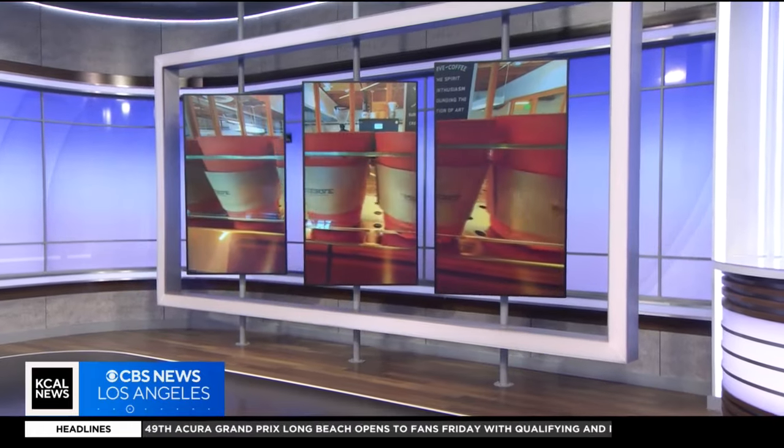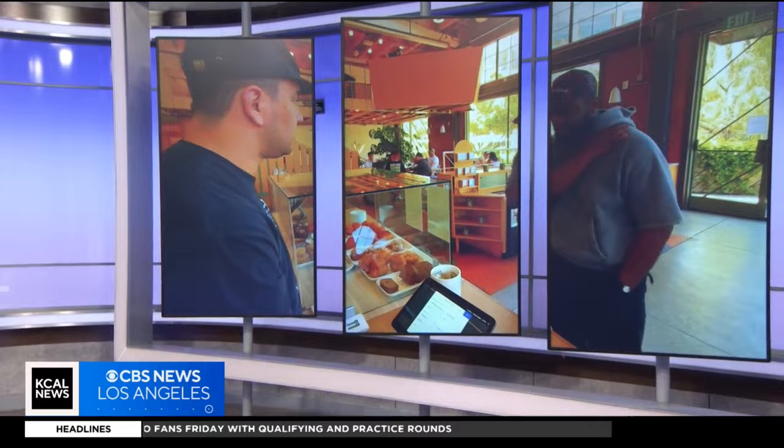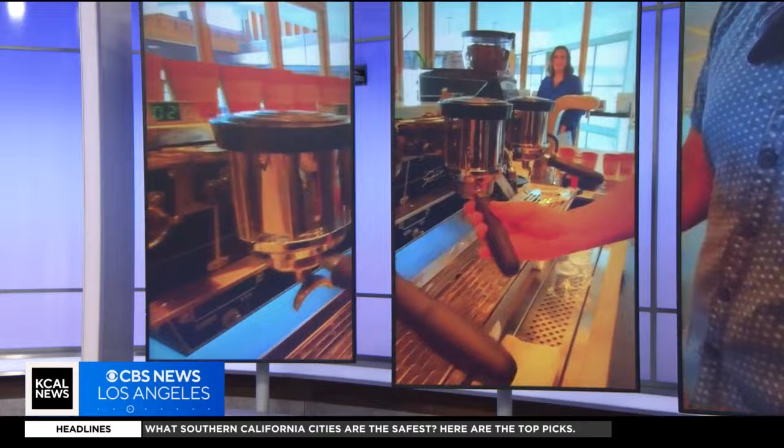To-go coffee cups are convenient, but they are not environmentally friendly. A local coffee shop may have a solution that will keep your coffee warm and landfills a little less full. KCAL News reporter Joy Benedict explains.